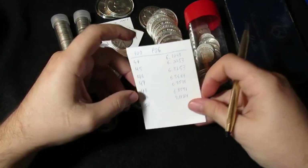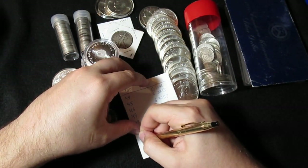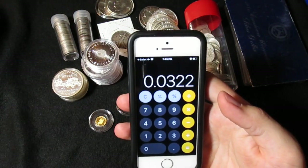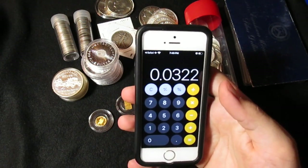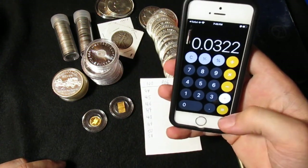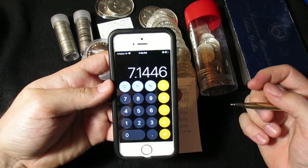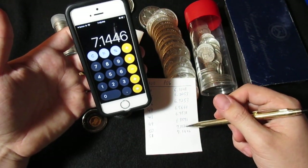We'll just say the gram is number 51. Get my gold pen fired up here. So we got piece number 51, and we'll get that weight added on there. This is the weight of the gram: 0.0322 troy ounces — so less than a twentieth of an ounce. But hey, it all adds up, especially when you get it for a good deal. So let's add that to our previous total. Our new total is 7.14446, up just a little bit from the previous 0.1124.